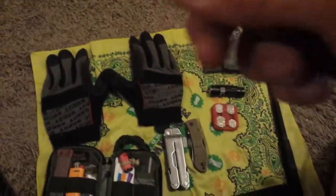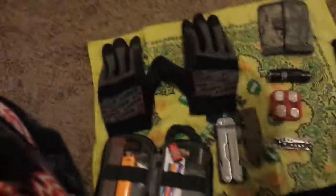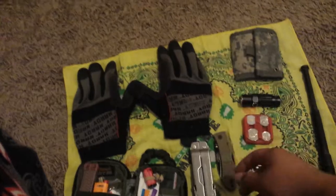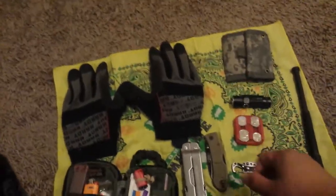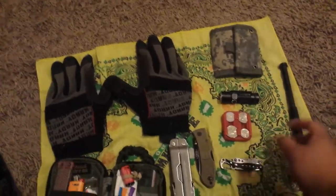On my keys I have a little Leatherman Style CS. My keychain is a carabiner with a little dongle I made out of a 45 ACP shell, and my house key.